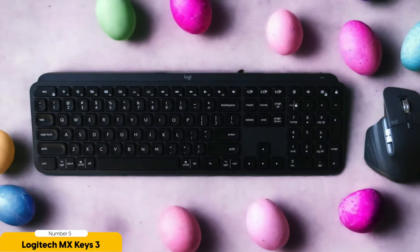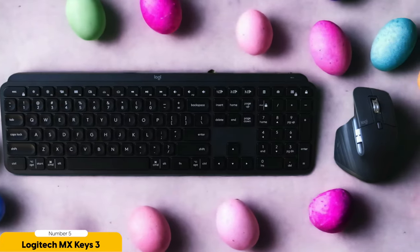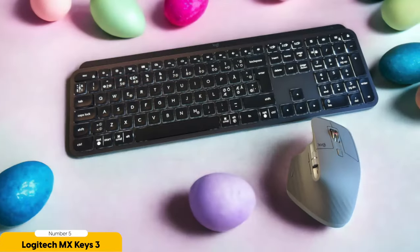Now I must admit, the MX Keys 3 does have a couple of limitations. Its incline is non-adjustable, so you'll have to find your own perfect typing angle. And while it offers customization options, they're not as extensive as some other keyboards out there. But hey, even superheroes have their weaknesses, right?